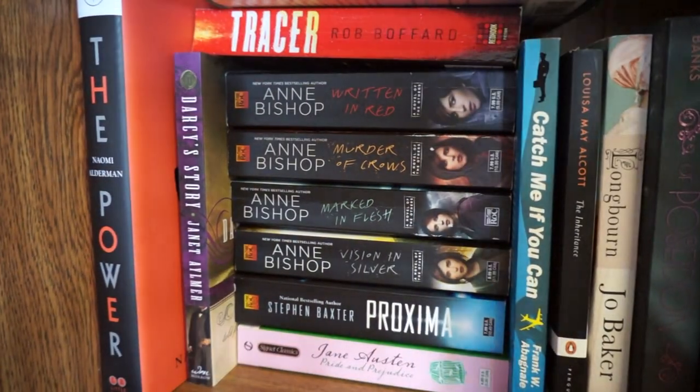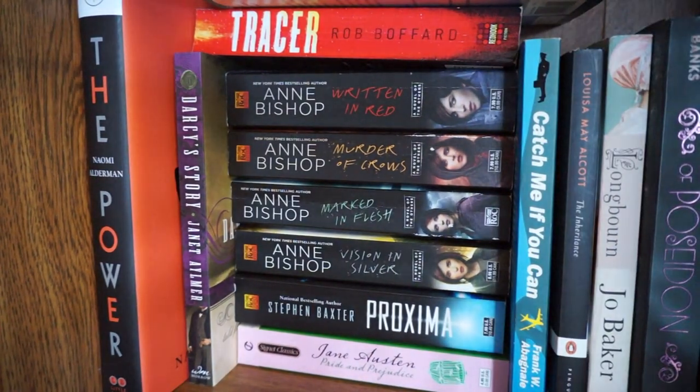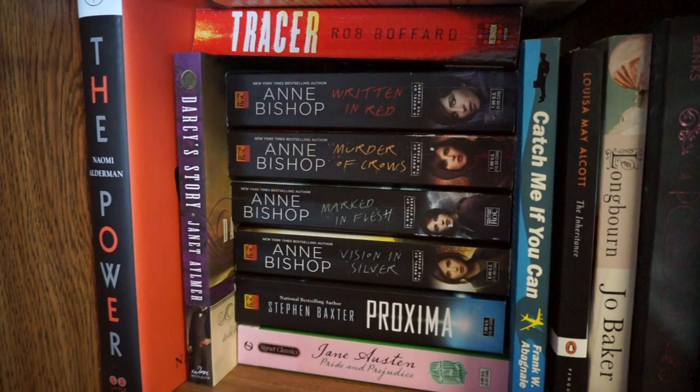Moving on into my main books - I categorize them by last name of the author, nothing super special, nothing super fancy, nothing by genre or anything like that. Maybe in the future I will, but let's just go ahead and get started.